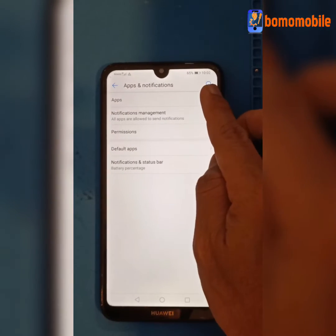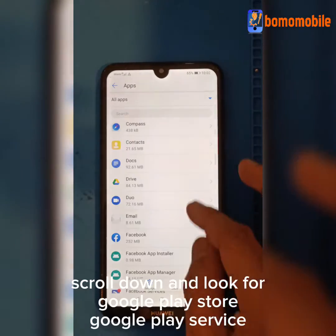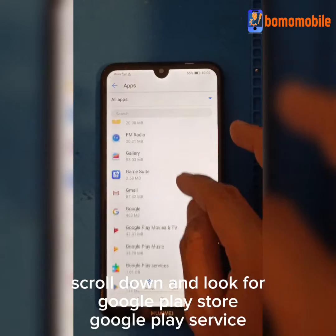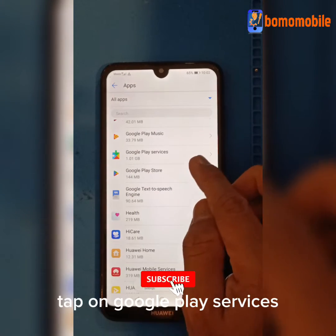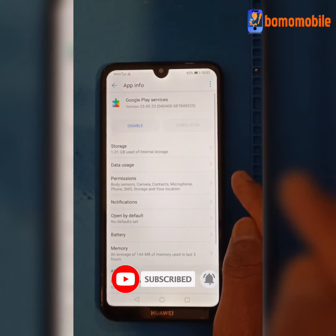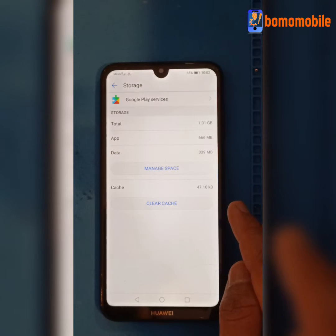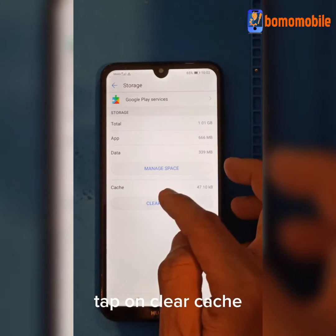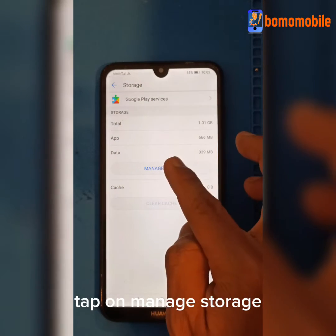Go to Apps, scroll down and look for Google Play Store and Google Play Services. Tap on Google Play Services, then tap on Storage, tap on Clear Cache, and tap on Manage Storage.